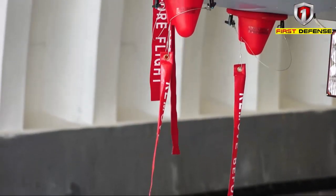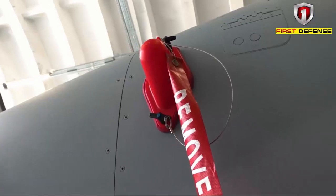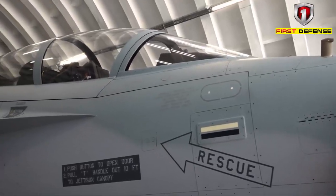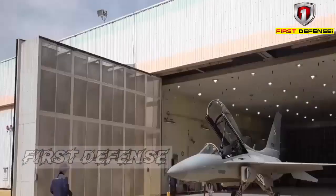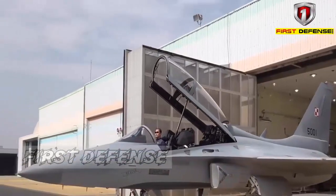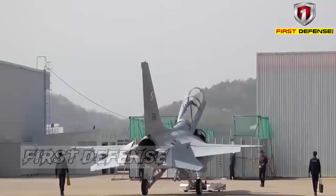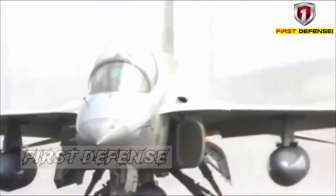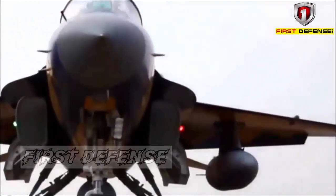Currently Korea Aerospace Industries produces the Block 20 variant of the FA-50 lead-in fighter trainer, of which the same variants may end up with both the Polish Air Force and the Royal Malaysian Air Force. This variant on paper is more capable than any variant of the FA-50 fielded by the South Korean aerospace firm, including the Philippines, even though the FA-50PH comes with a different upgrade path of its own.